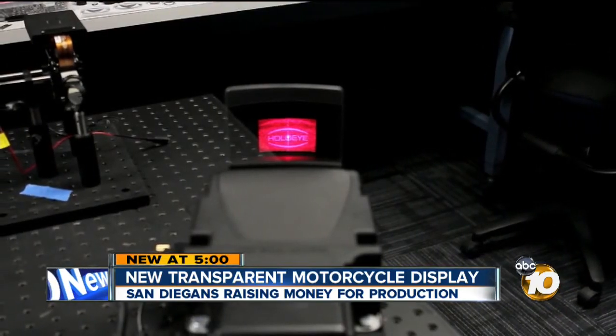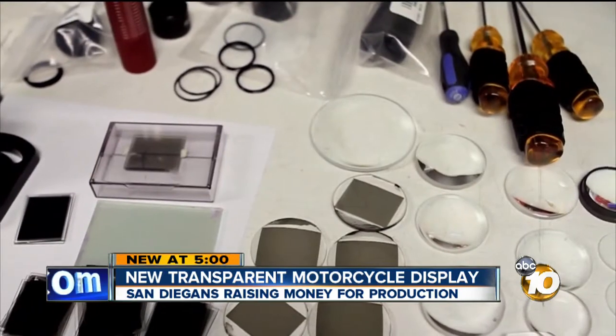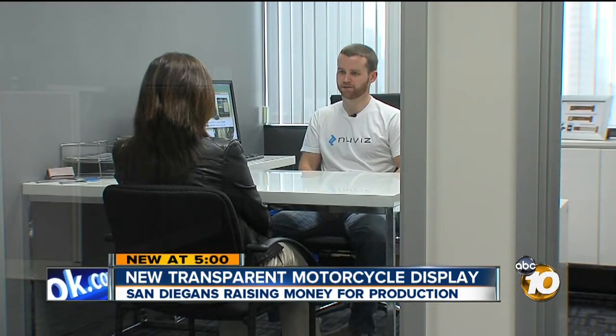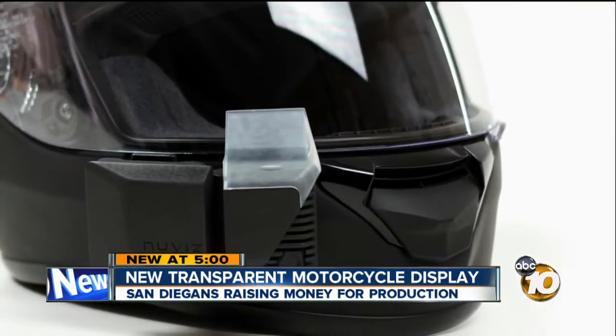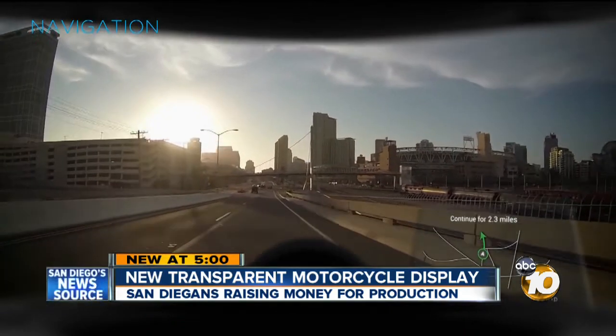Right now they're trying to raise money to get their prototype in production, which has already met the Department of Transportation's standards. For the past month, supporters have been using Kickstarter to get the funds in. If they meet their goal of $185,000, they plan on shipping out the finished products by this fall. They'll each go for $649.